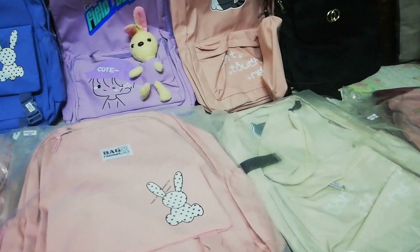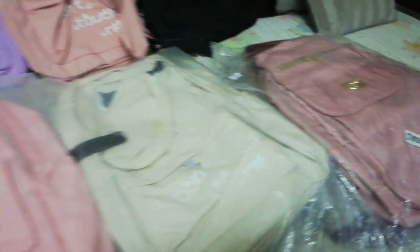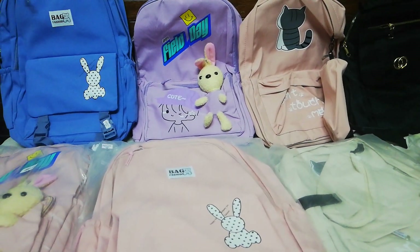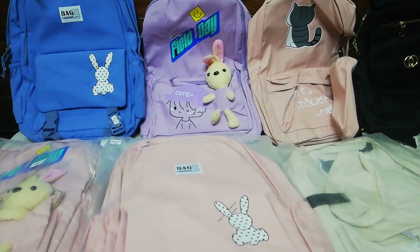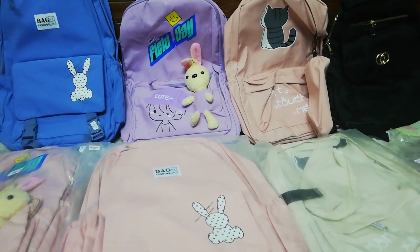I have all bags in black, pink, purple, blue — all varieties. If you want any bag, I will give you my mobile number so you can contact me and we will deliver online. Thanks for watching my video. If you like my video, please subscribe, like, and share. Thanks for watching.